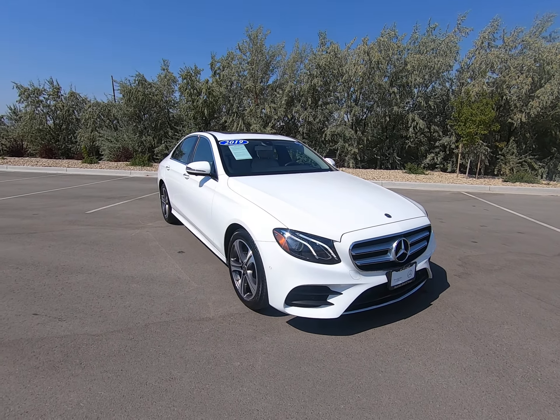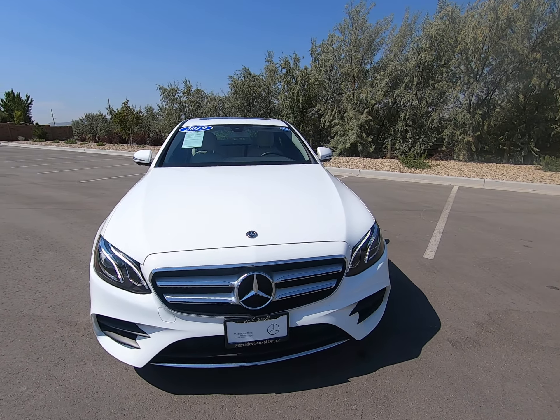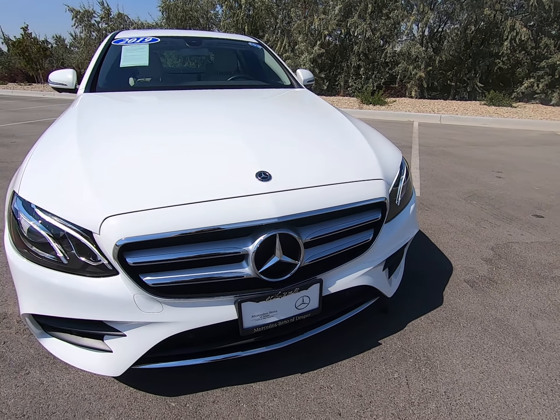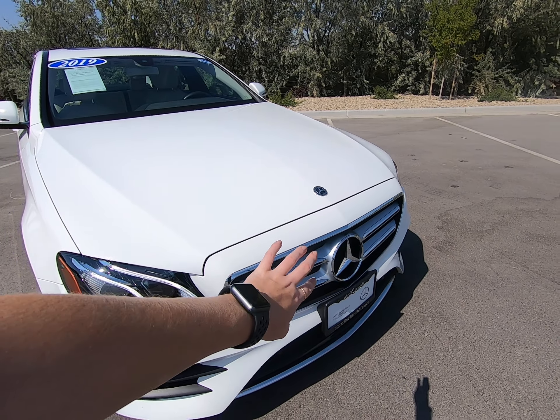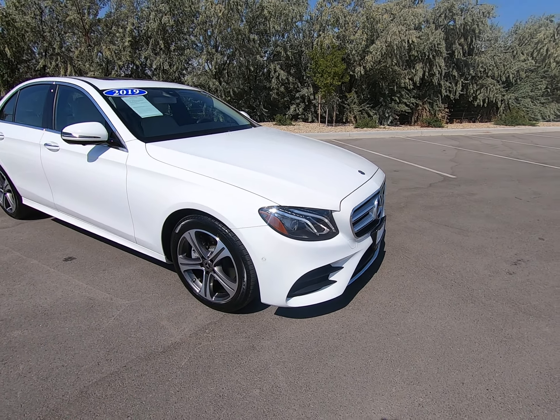Hey everybody, today I'm here with a pre-owned 2019 Mercedes-Benz E300 dressed up in white. You know this is an E-Class because of the two veins of LED high-performance lighting up front. Big prominent star — love the rectangular pieces leading up to that star. We have a front camera and love lines up on the hood.